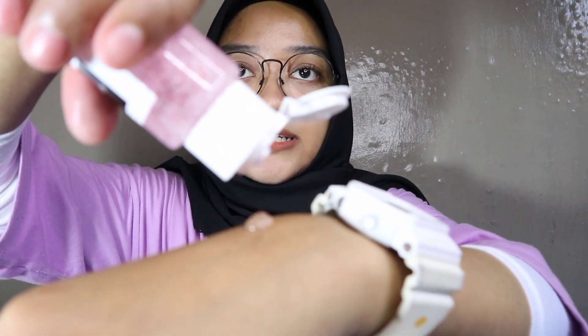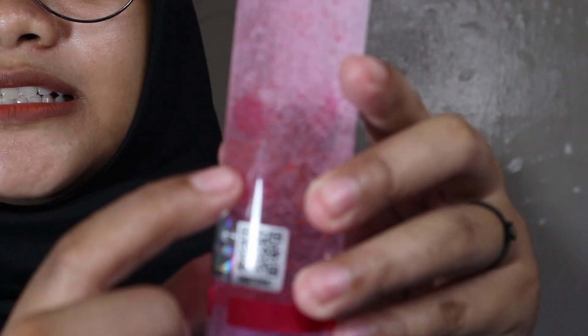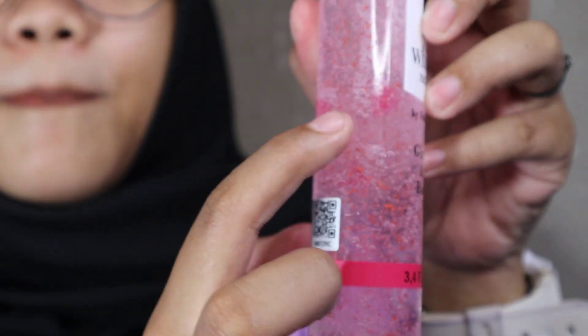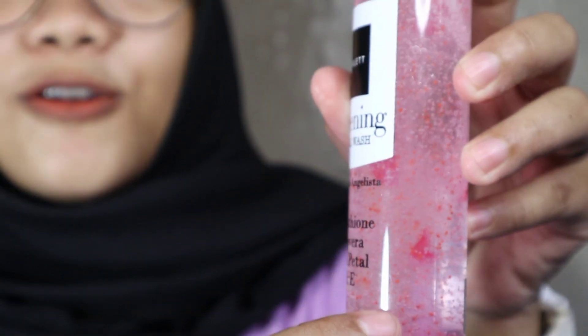Yang pertama aku mau review facial wash-nya, namanya Scarlett Whitening Facial Wash. Yang paling aku suka dari packaging-nya, dia itu kecil, mungil, slim, cocok buat dibawa kemana-mana, buat traveling cocok banget. Teksturnya cair, dan yang paling aku suka dan uniknya itu, dia ada serpihan-serpihan kelopak bunga gitu. Lucu banget!